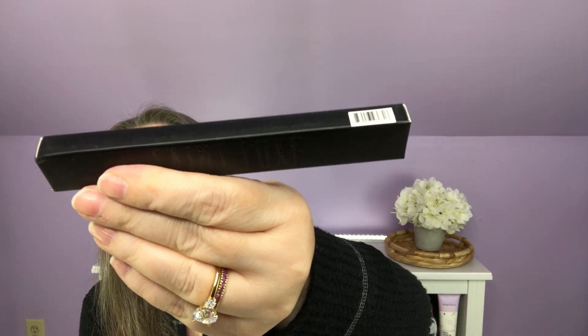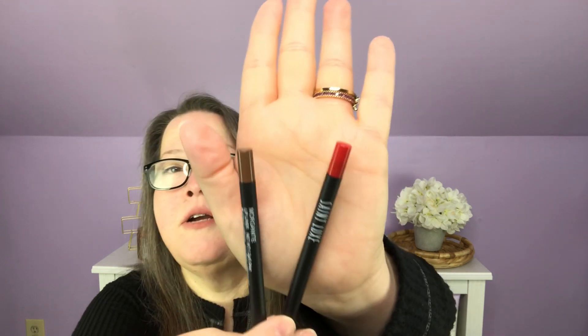Next out, we have a St. Lux Lip Liner Duo in Morganite and Carnelian. These are not perfect colors for me — one's a little orangish and the other is kind of flat brown. The paperwork says it's a new and improved gel lip liner that's creamy, long-lasting, and hydrating, and it has a $30 value. I'll pass these along.